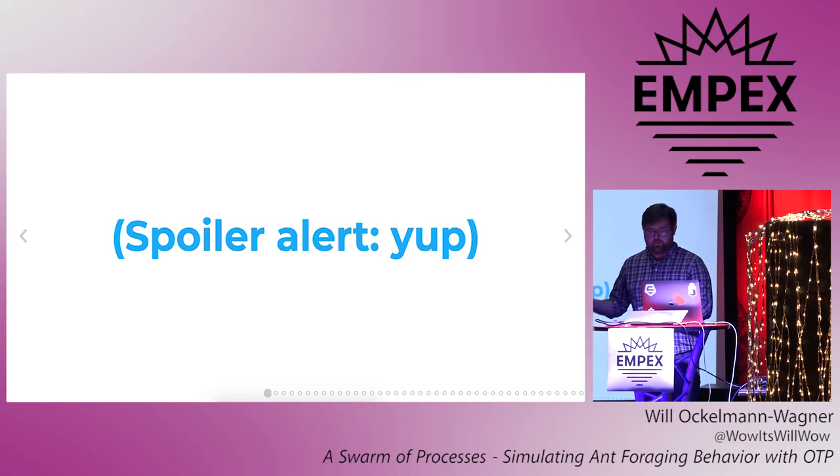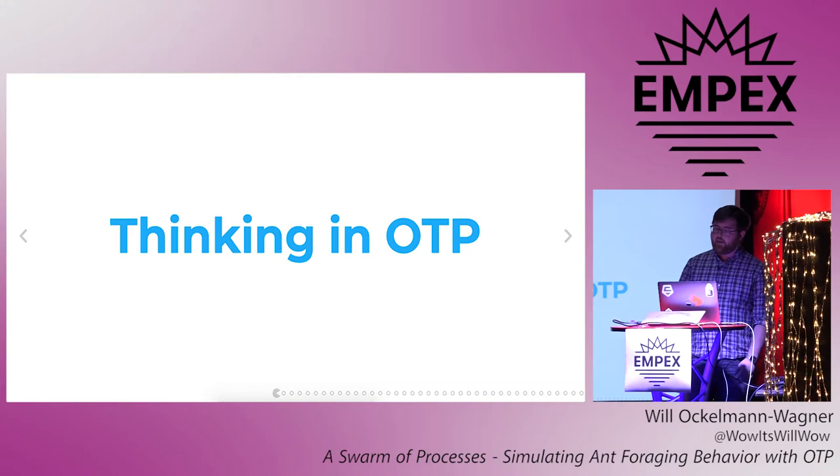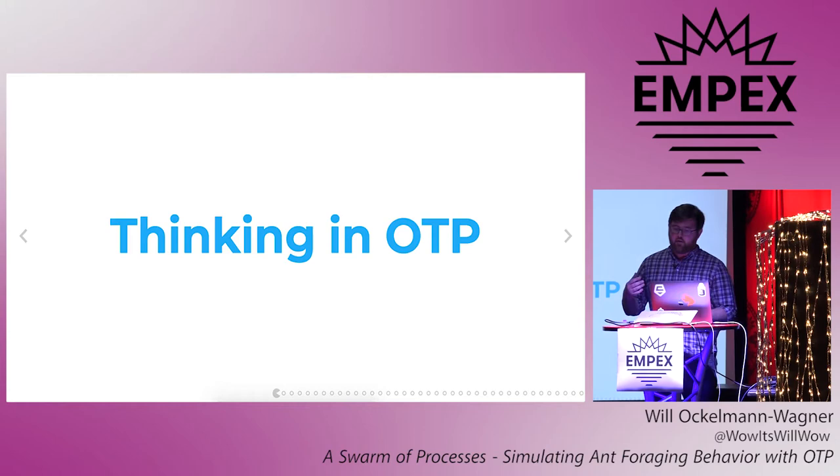Which got me wondering: can you simulate a foraging ant colony using Elixir processes with GenServer? The short answer is yes, it works, and we'll see that later on. But that's not really the point. The point is that if you're like me, you spend a lot of your time writing CRUD applications, even in Elixir, and don't actually explicitly drop into OTP that often. Today I want to walk you through a sufficiently complex example of how you might build a program where you're thinking in actors, supervisors, and data types instead.